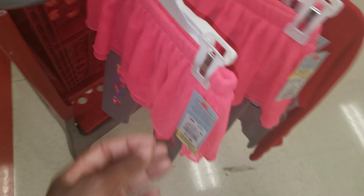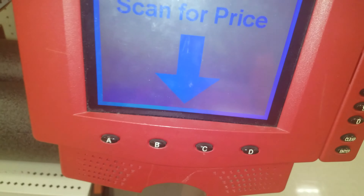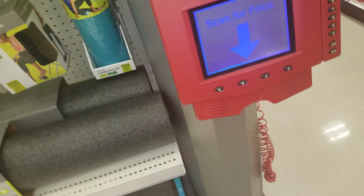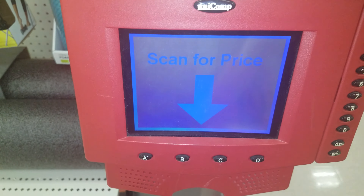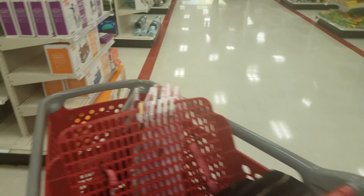I found these cute little leggings and skirt sets — I scored three of them coming up at $1.19 each. I also found one Paw Patrol shirt. I get a lot of Paw Patrol stuff and I think this will sell really quick. I can flip it fast and it's going for 89 cents — not too bad.